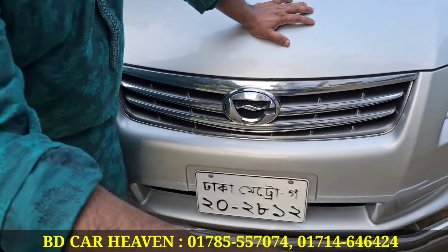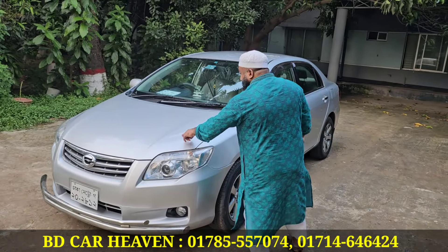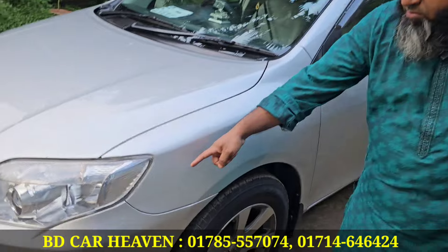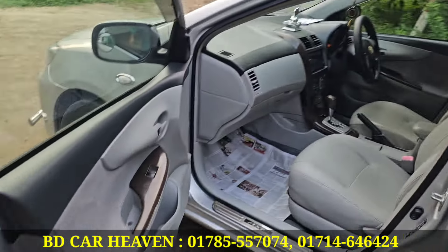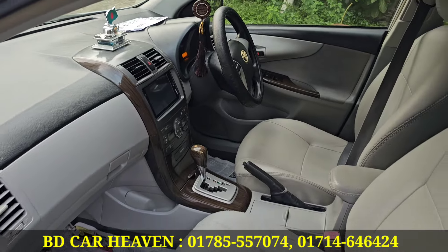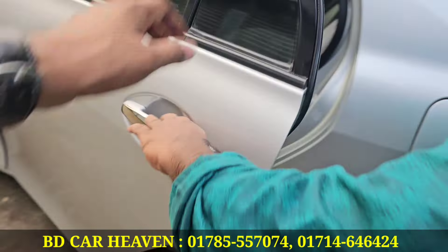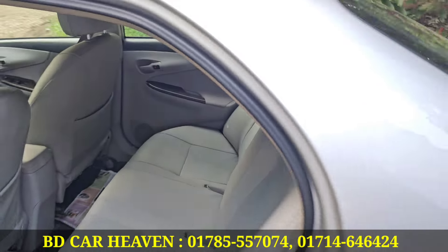It has a nice finish. This is a fitting seat cover — a 1-2-9 seat cover.